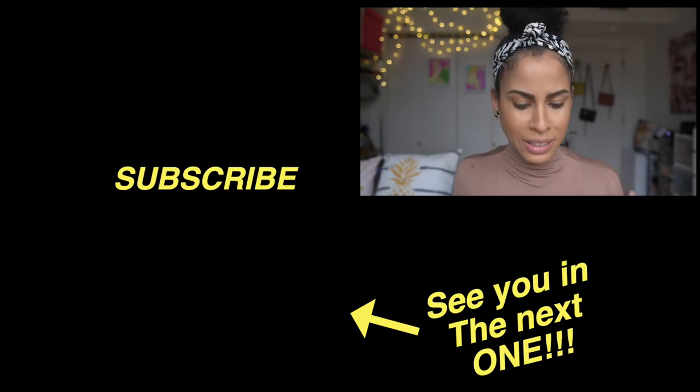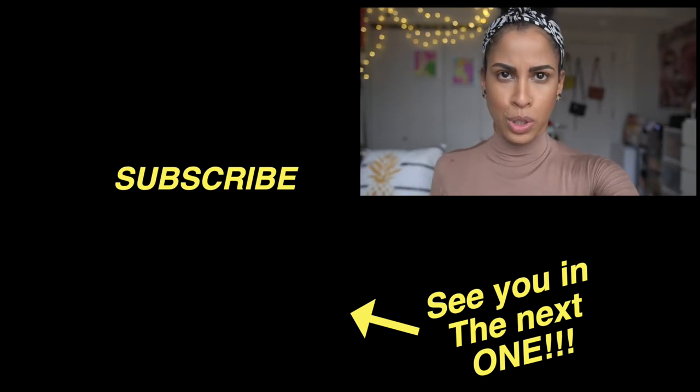Thank you all so much for watching. I hope this video helped. If you liked it, please give it a thumbs up and consider subscribing. I'll see you again soon with another review, tutorial, brush extravaganza, monthly favorites, or nightly live chit-chat. Take care!